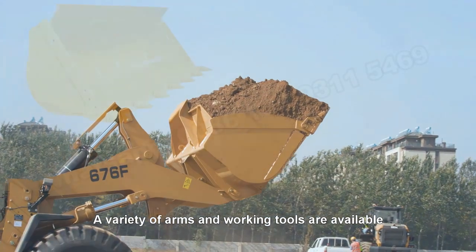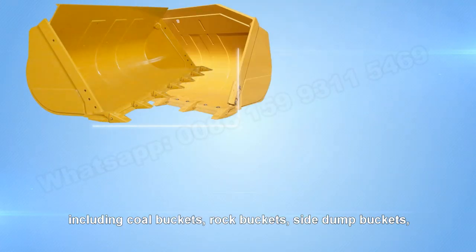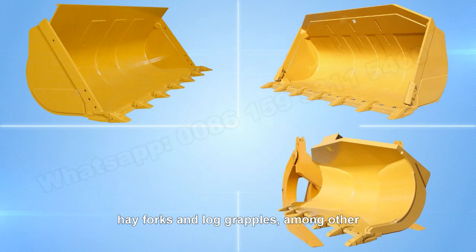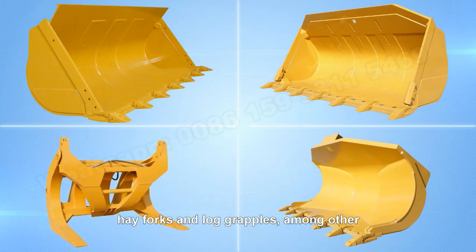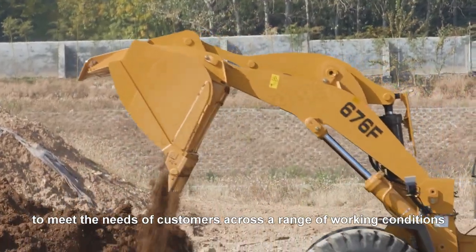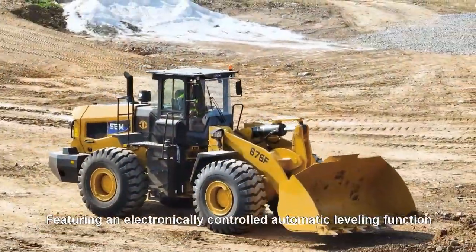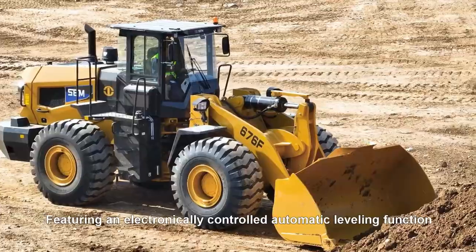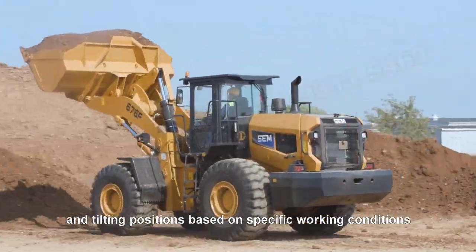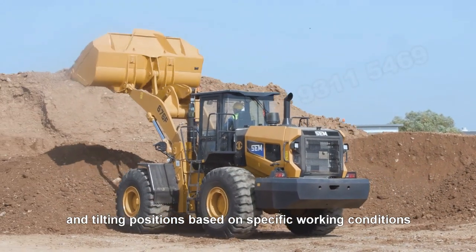A variety of arms and working tools are available, including ore buckets, rock buckets, sidebar buckets, forks, pallet forks, and log grippers, among others, to meet the needs of customers across a range of working conditions. Featuring an electronically controlled automatic leveling function, the operator can freely define bucket lifting and tilting positions based on specific working conditions.